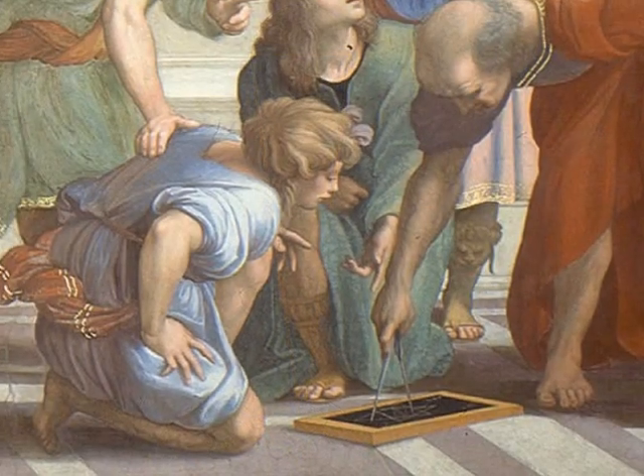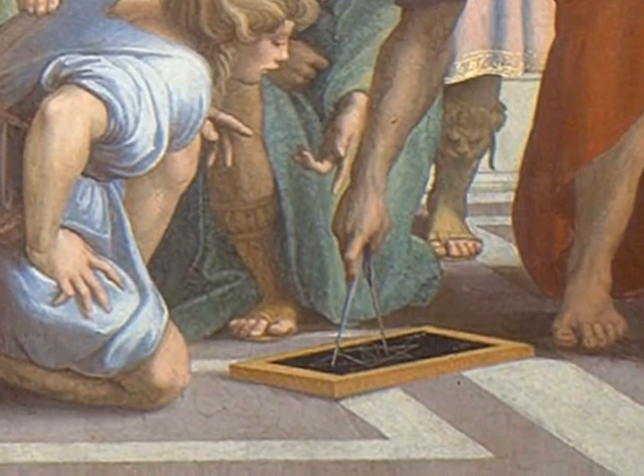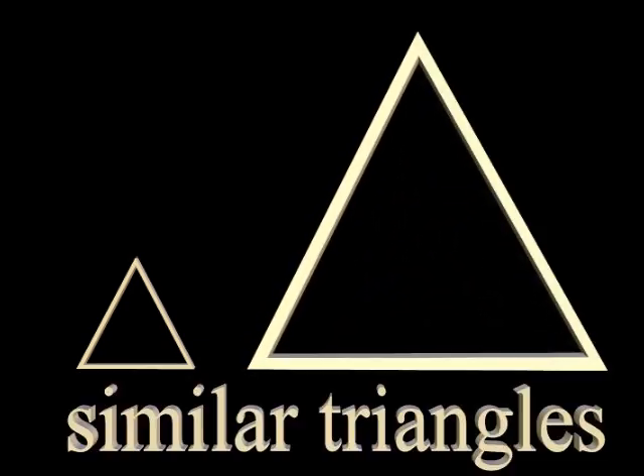These ancient philosophers had discovered some remarkable properties of the triangle. One important revelation was the property of similarity. They discovered that if two triangles have the same internal angles, they are similar. Even though they are different sizes, their corresponding sides have the same ratios.